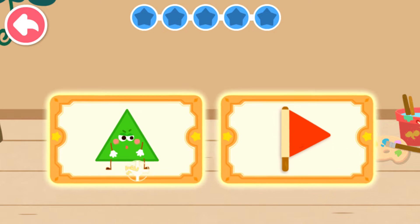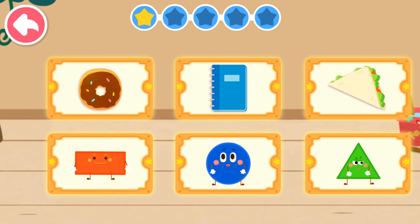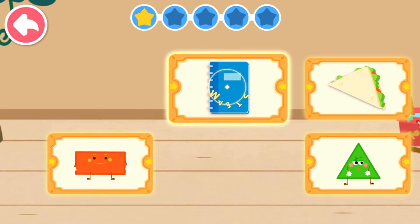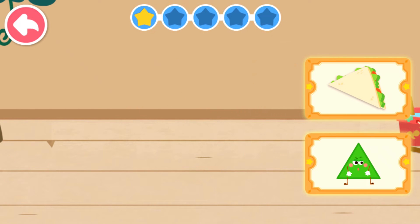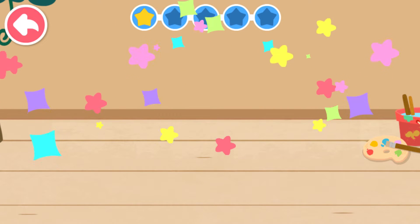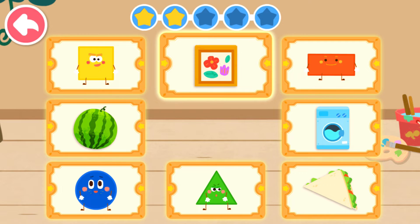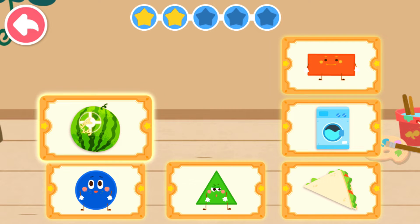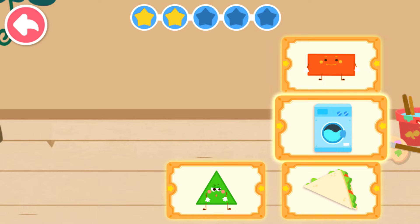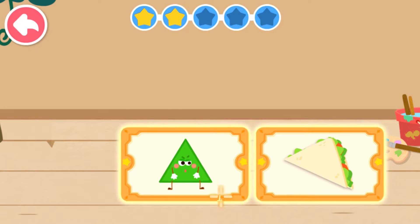Red flag — Triangle. Donut — Circle. Notebook — Rectangle. Sandwich — Triangle. Picture Frame — Square. Watermelon — Circle.